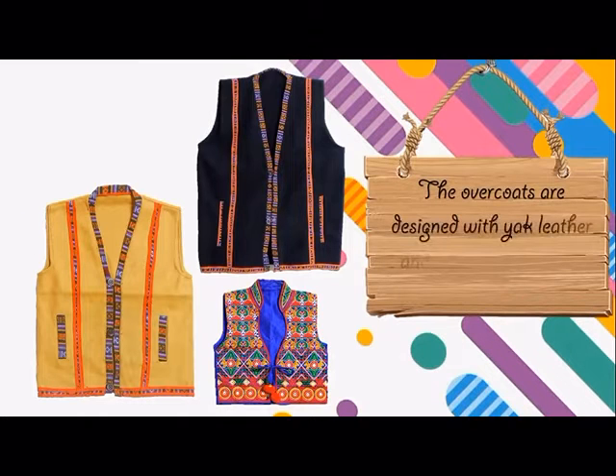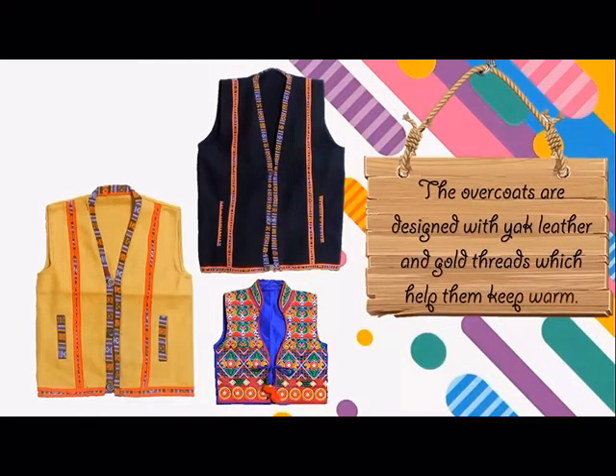Overcoats: The overcoats are designed with yak leather and gold threads, which help keep the wearer warm.